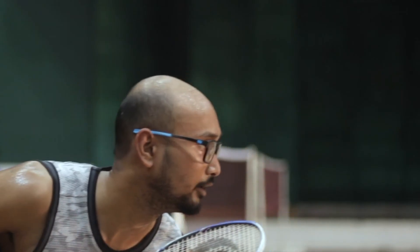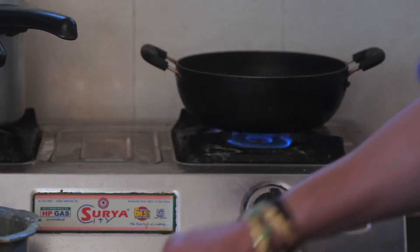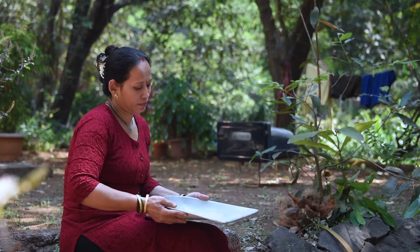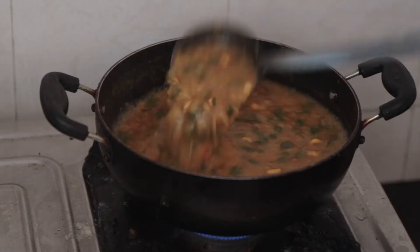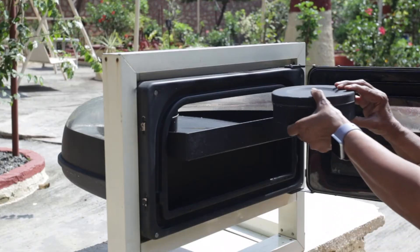As an athlete, I always have to perform at my peak. The key is to be dedicated to the idea of fitness. That also means I need to watch what I feed my body. The solar cooker uses renewable energy of the sun and therefore conserves fossil fuels.